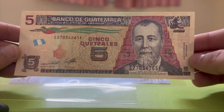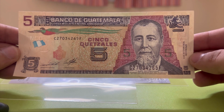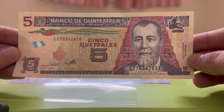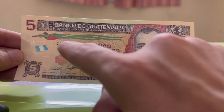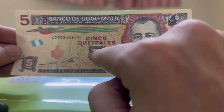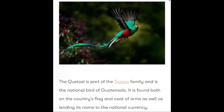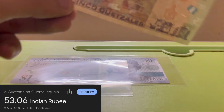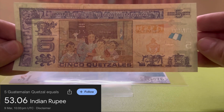This is the front side. The Quetzal is actually the currency name of Guatemala, and it is named after the Quetzal bird — so the currency name is derived from the bird. This is the bird depicted on this banknote. Here is the front side and this is the back side of the banknote.